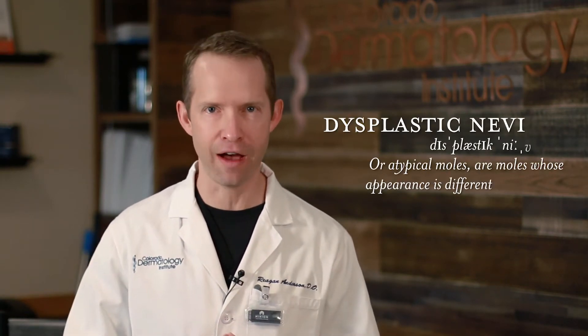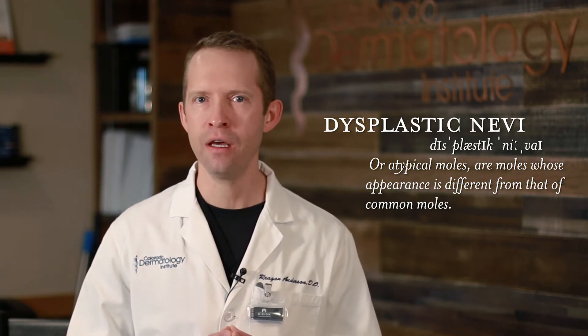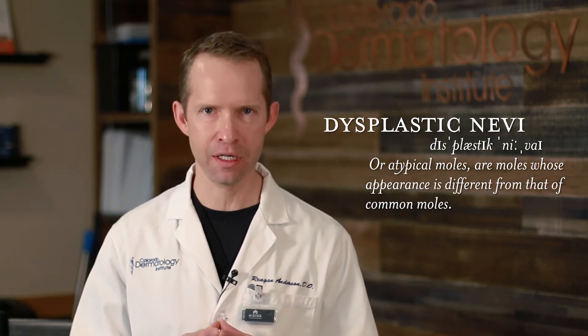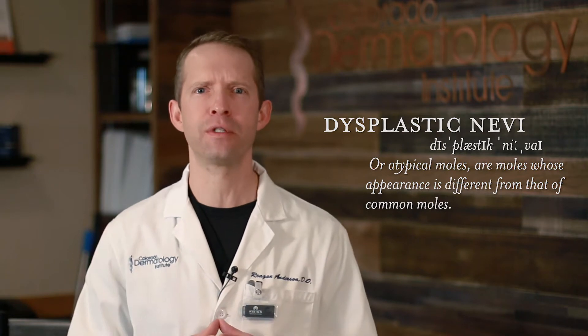Today we're going to be talking about the concept of atypical moles or dysplastic nevi. There is some debate in the dermatology community about how we treat and diagnose these, so it is important for you to have a conversation with your local dermatologist to find out what treatment is right for you for each one of these diagnoses.